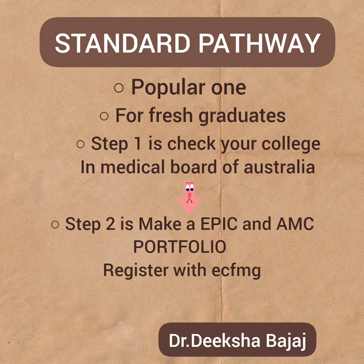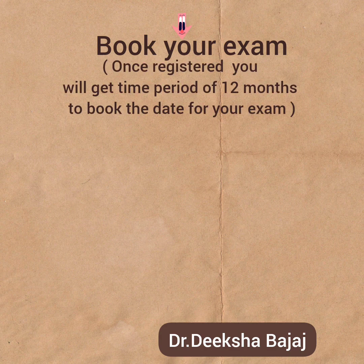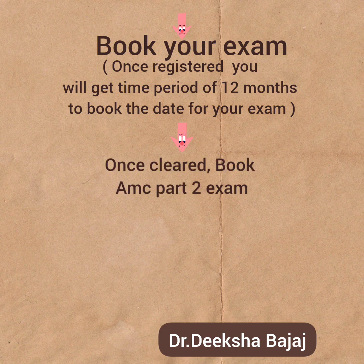After checking your college, the next step is making your EPIC and AMC portfolio. Then you have to register yourself with ECFMG, and only then you can book your exam for Part 1. Remember, once you have registered for the exam, you will get a time period of 12 months to book the date of your exam. Then after clearing Part 1, you are good to give your Part 2 exam, which is the clinical one.